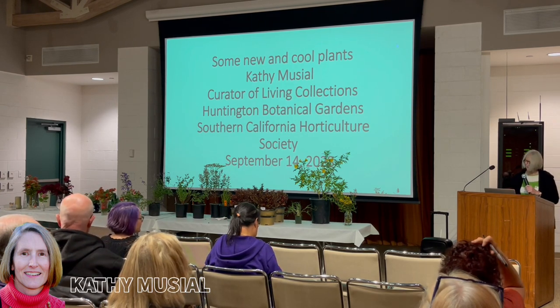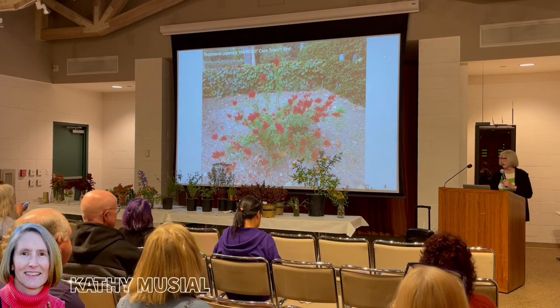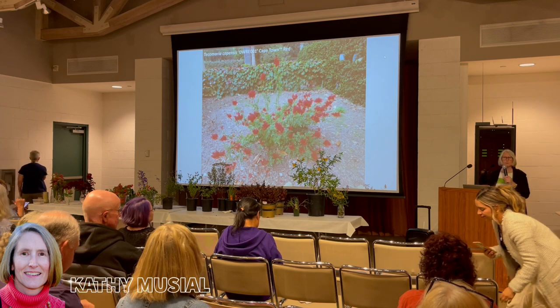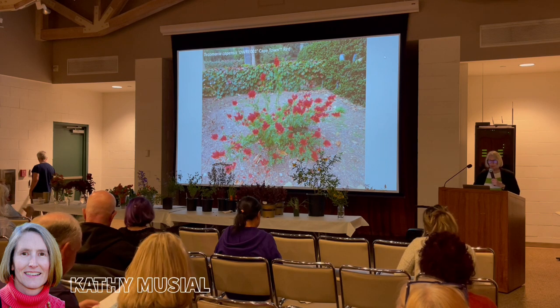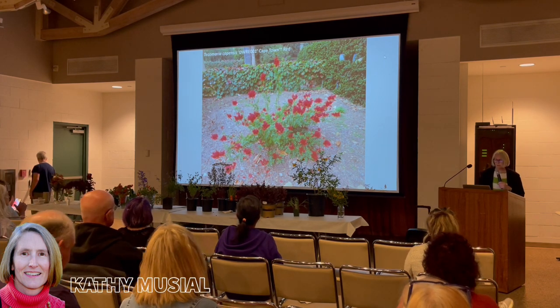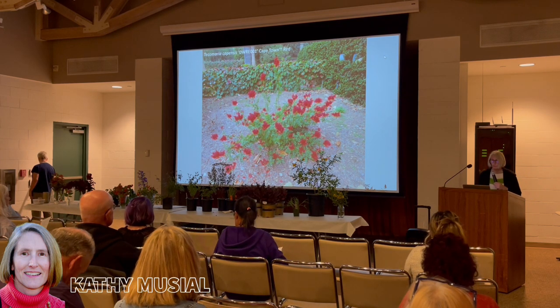Thank you for coming tonight — we'll just get started. You all should have gotten a handout; there might be a few in the back if you didn't. The first plant I'm going to talk about is a new group of Tecumeria capensis hybrids called the Cape Town series.